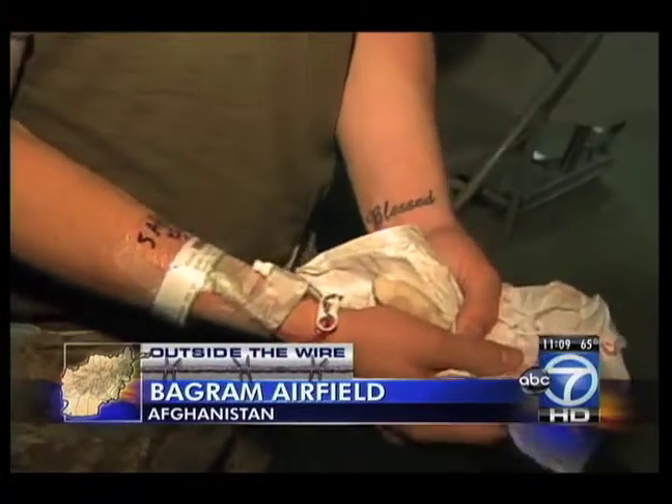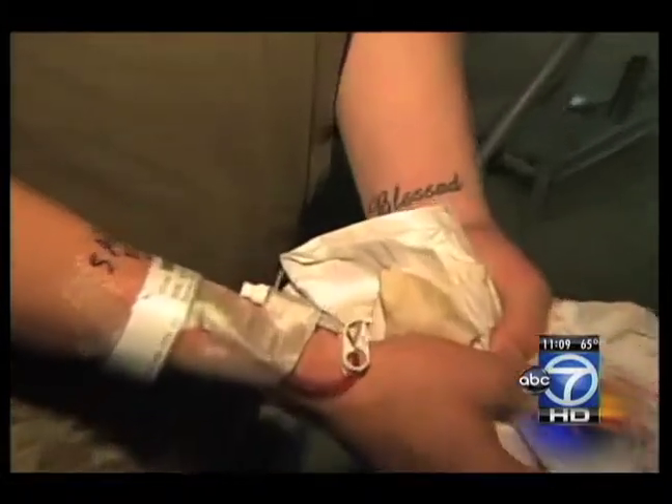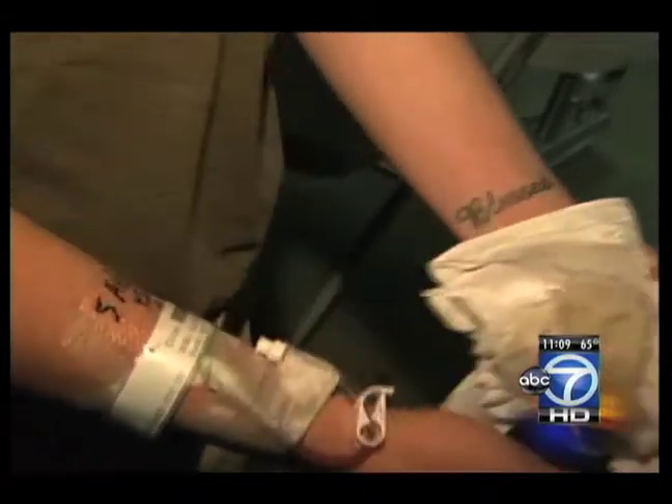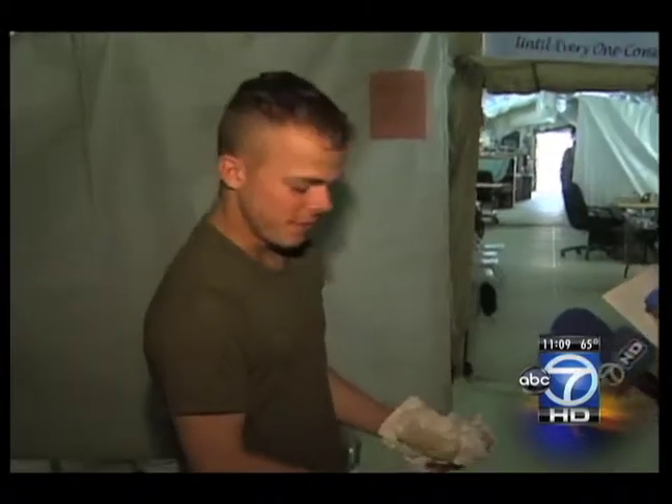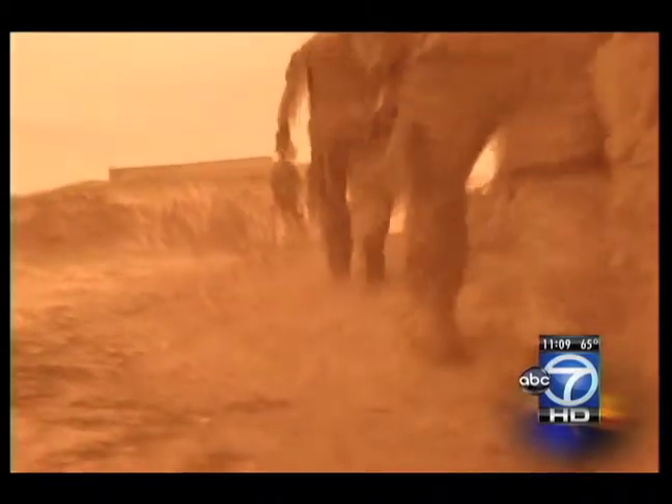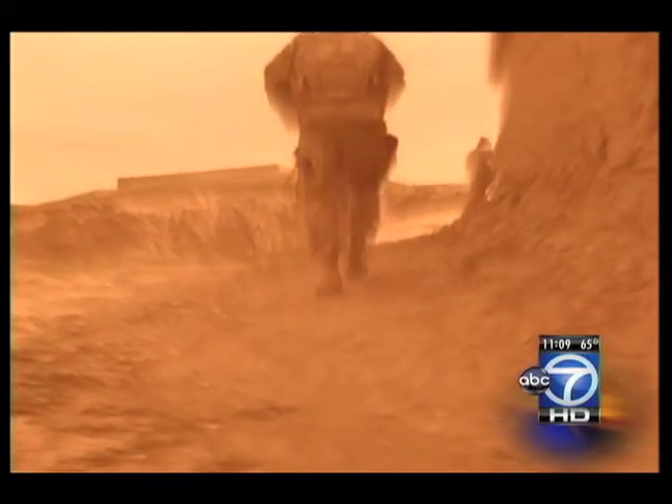"Blessed" reads the word etched on Lance Corporal John Wilder's wrist, and blessed he certainly seems to be. "I'm pretty lucky." "I wouldn't call it luck, but it's something I was looking after." Just seven days earlier, on patrol in Afghanistan, this 20-year-old Marine ended up on top of an IED. He had no clue he stepped on it — he was bent over, and as he was coming back up, the blast went off. The next thing he remembers was waking up at a field hospital, staying only long enough for what's dubbed damage control treatment.